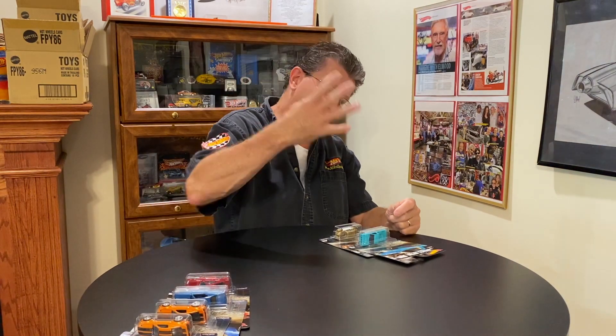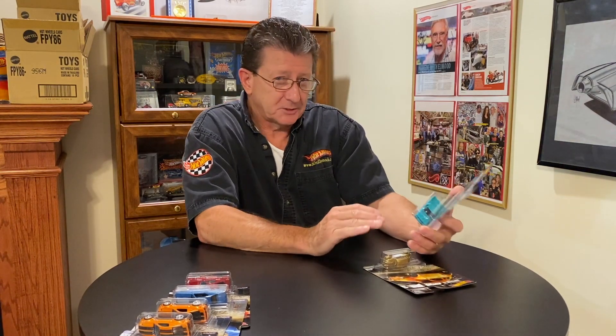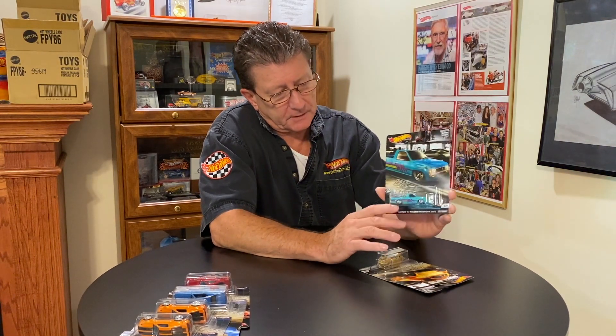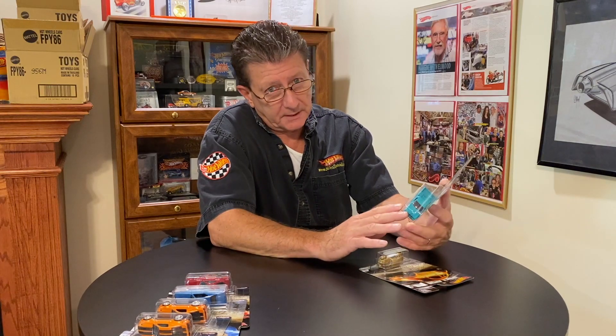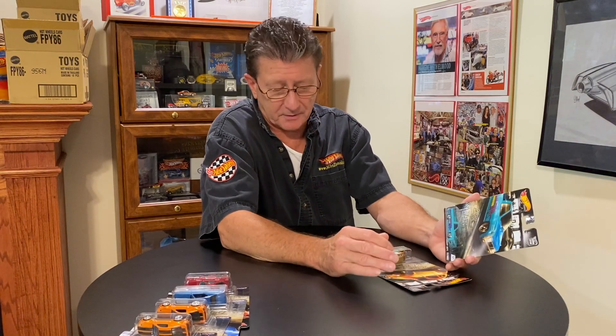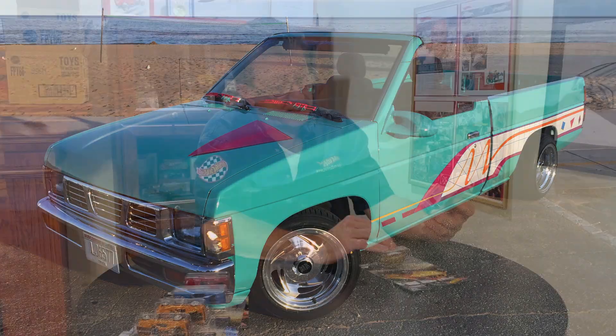Now number four in the group is kind of special — kind of special in a whole bunch of different ways. The paint color and the tampo on it looks just like the one from 1989-90, from the collector numbers blue card series. The story behind this one is we were all sitting around at a convention one night — Chris Walker, myself, and a couple of the designers.